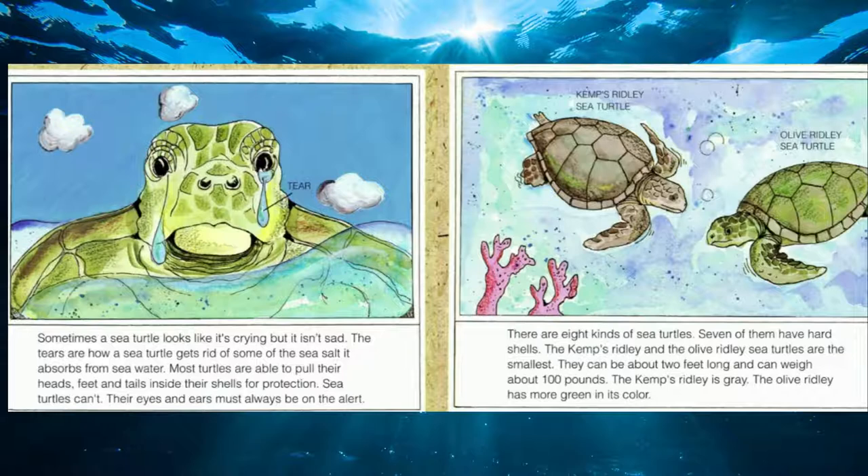Sometimes a sea turtle looks like it's crying, but it isn't sad. The tears are how the sea turtle gets rid of some of the sea salt it absorbs from the seawater. While most turtles are able to pull their heads, feet, and tails inside their shell for protection, sea turtles can't. So their eyes and ears must always be on alert.